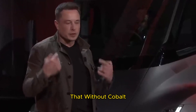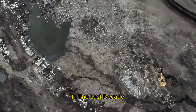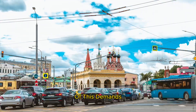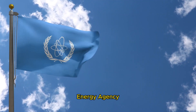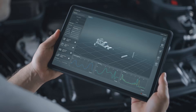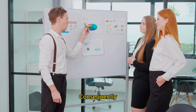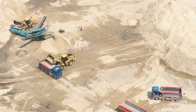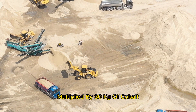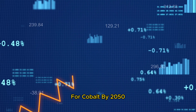Demand for cobalt metals has tripled in the last decade and is projected to double once more by 2035, with electric vehicles being a major driver of this demand. Reports from the International Energy Agency indicate that over 6.5 million EVs were sold globally in 2021, and this figure is anticipated to surge to 66 million units by 2040. Consequently, the need for cobalt will increase significantly. As per the World Bank, there is a projected 585% increase in the demand for cobalt by 2050.